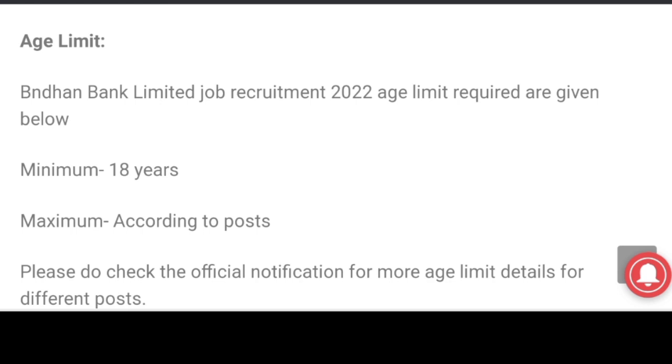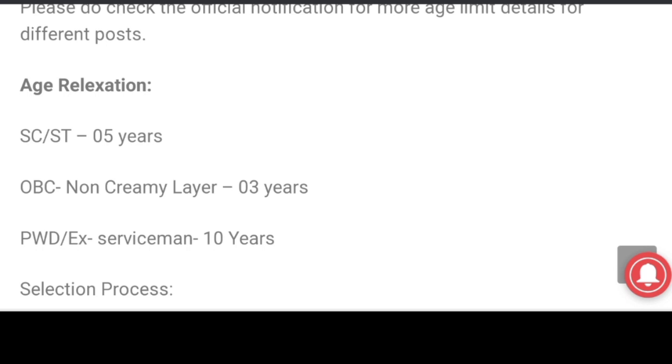Submit official notification and check. Age relaxation: SC/ST candidates OBC 3 years. PWD or ex-servicemen 10 years.